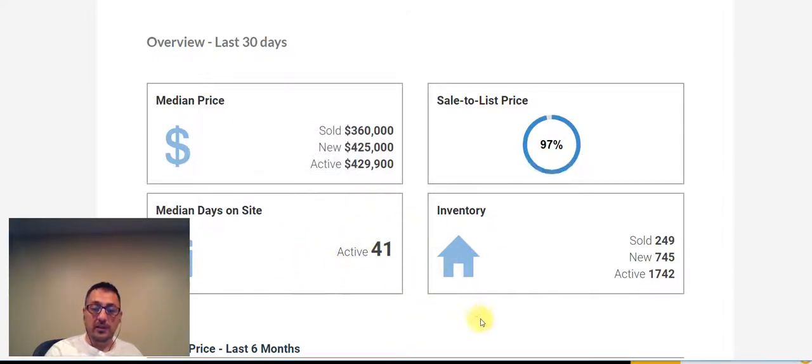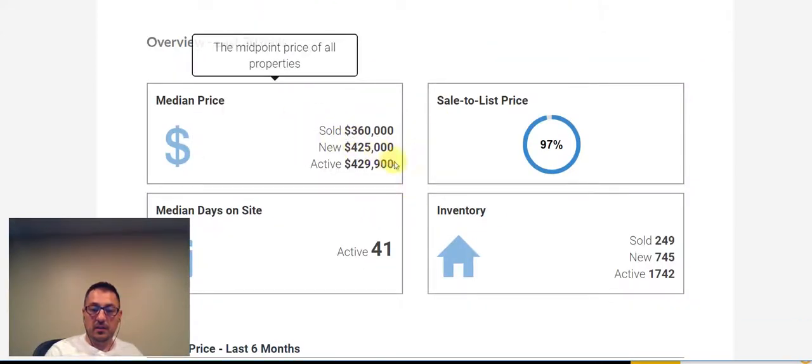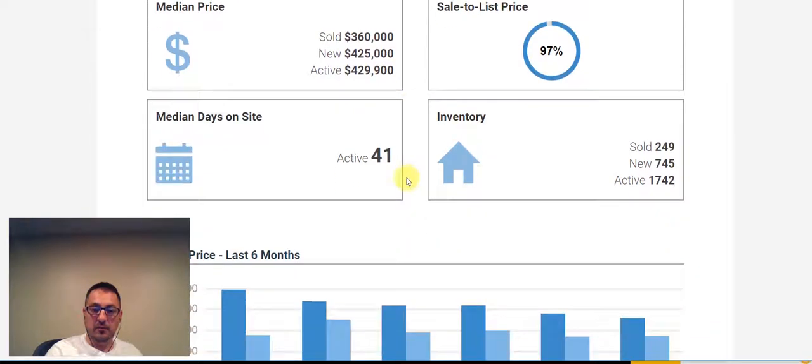We're still looking at 41 days here to sell. A median sale price of $360,000, and it looks like a lot of the new listings are coming in higher at $425,000.